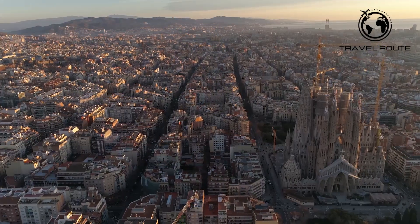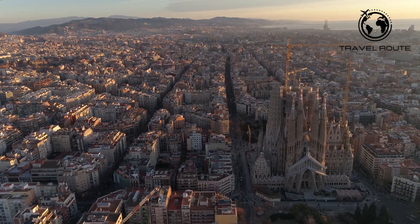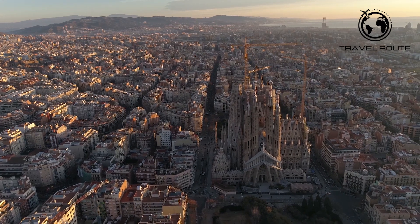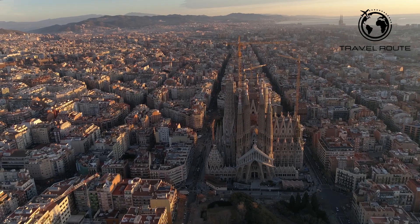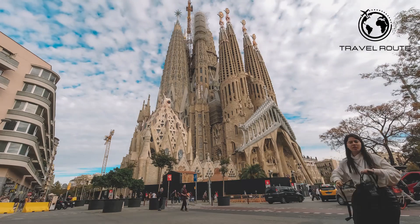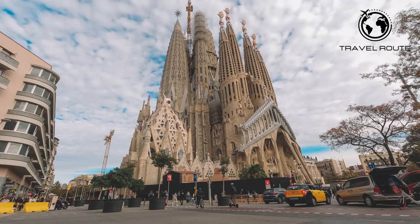Today, the basilica is still under construction, and it is estimated that it will be completed in 2026, marking the centenary of Gaudí's death. The Sagrada Família is an architectural masterpiece, featuring a unique combination of Gothic and Art Nouveau styles. The basilica's towers are inspired by the shapes of the surrounding mountains, and its facades are adorned with intricate sculptures and carvings depicting scenes from the Bible.